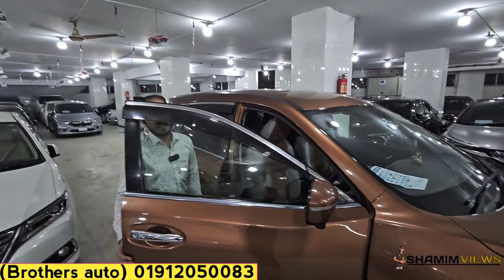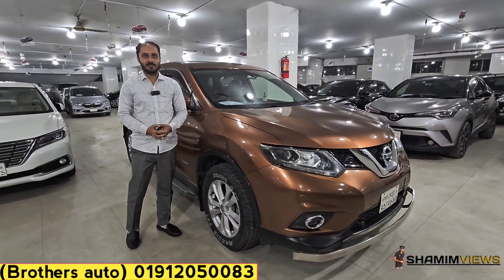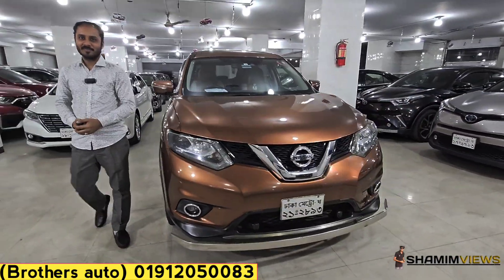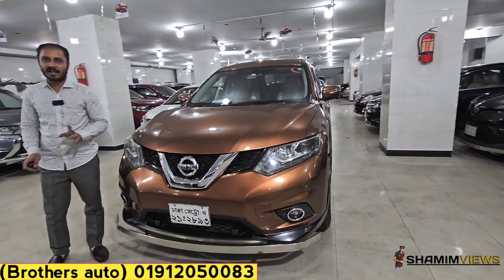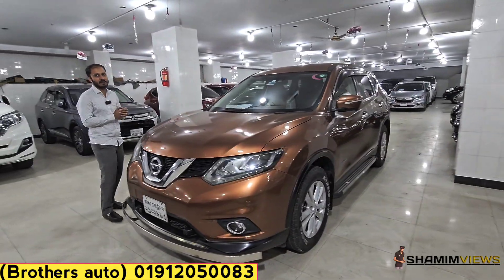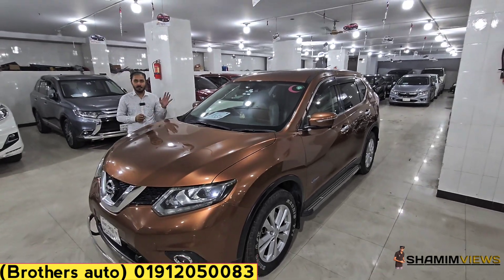Assalamualaikum. Assalamualaikum, Shamii bhai. Alhamdulillah, brother. You don't have to look far — the colorful color factor of the Nissan X-Trail Hybrid. This is a rare brown color, not the most common market color.